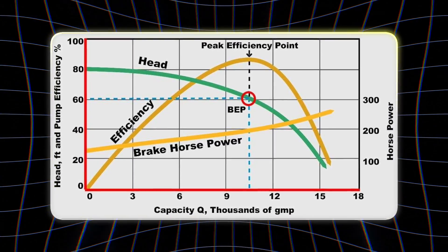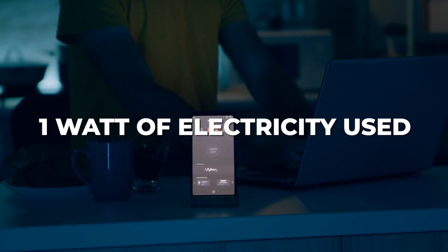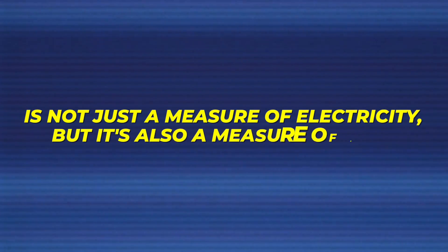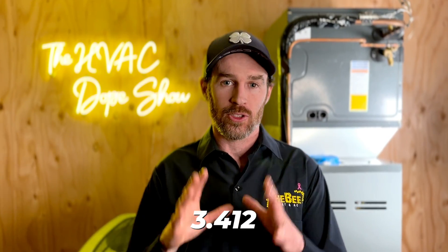Before we dive into the formula, there are a few things you need to understand about heat pump and furnace efficiency ratings. The first term you're going to want to understand is COP — coefficient of performance. The basic formula is watts of electricity in compared to watts of heat out. For example, if you had a COP of two, that would mean one watt of electricity is used to produce two watts of heat energy. A watt is not just a measure of electricity but also a measure of heat — there are 3.412 BTUs in a watt.